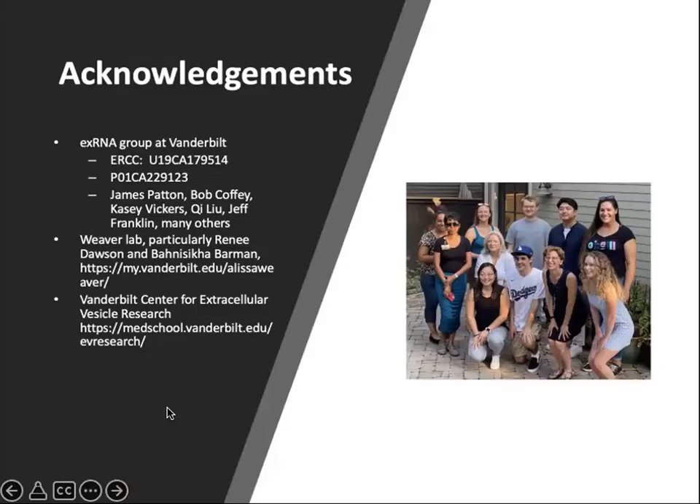I would like to acknowledge the extracellular RNA group at Vanderbilt, first funded by the Extracellular RNA Communication Consortium and now by a program project grant on this topic. I'd also like to thank my laboratory, particularly Renee Dawson, who helped prepare these slides, and Anushika Barman, who did some of the work presented today. I'd also like to acknowledge the Vanderbilt Center for Extracellular Vesicle Research. Thank you for your attention.